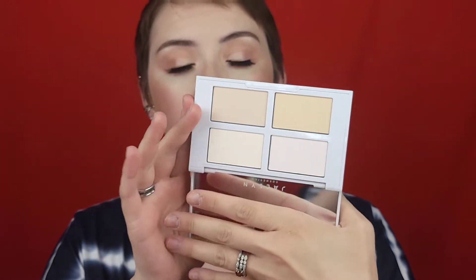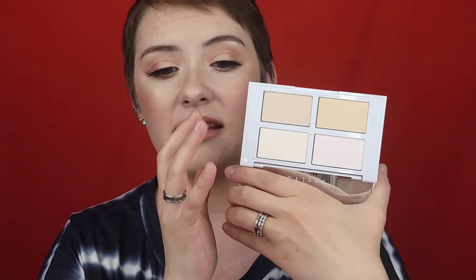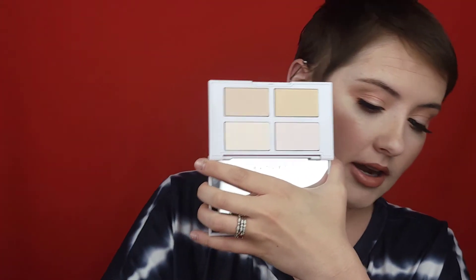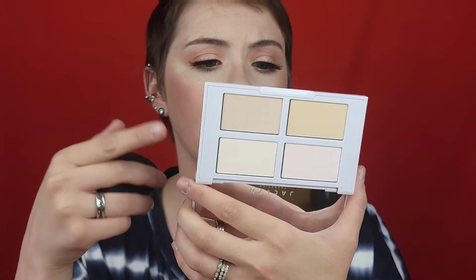I need to set my under eye and my concealer. So we're going to start with the Brightening and Setting Palette. This is my favorite product out of the Prep and Set collection she just came out with. These powders are wonderful — they feel amazing, they're soft, they're buttery, I really do like them. I'm going to take my new Lunar Beauty sponge — loving this, absolutely wonderful, so soft — and dip into these two bright shades: coconut and lilac, mixing them together a little bit.